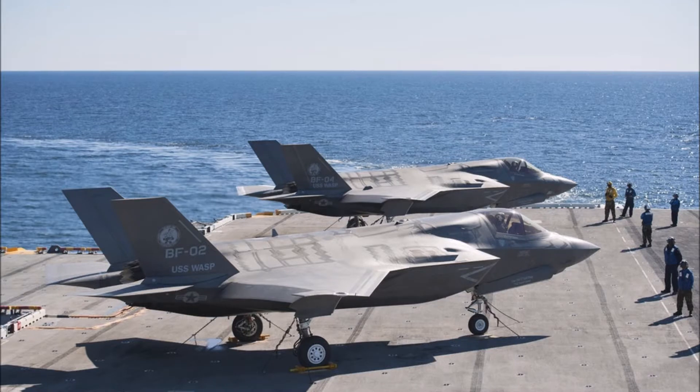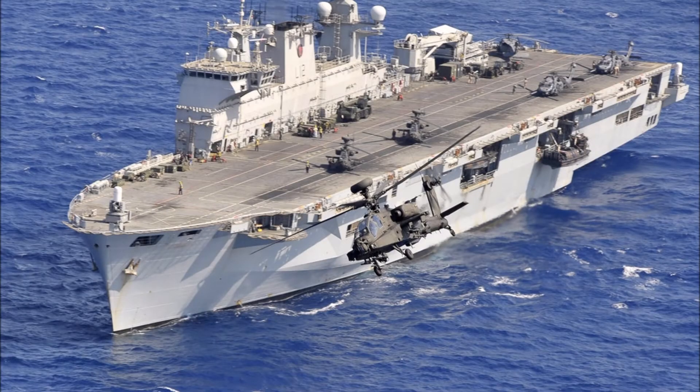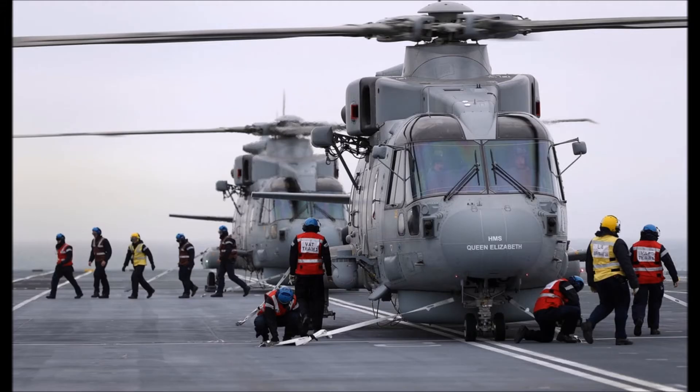Recent F-35 trials aboard the USS Wasp weren't just an operational test for the United States Marine Corps, with much of the data produced being used to inform the USMC's declaration of initial operating capability, but also for the United Kingdom. UK personnel were fully embedded in the USS Wasp trials and will use the data gathered from this event, future trials, and operational deployments to support the UK's flying trials aboard HMS Queen Elizabeth off the US coast in spring next year.